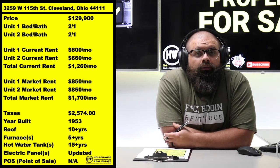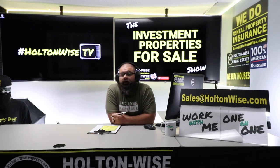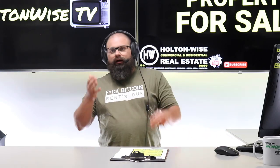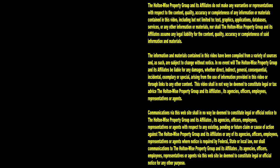All told, this is a very nice, solid investment property, and I imagine many of you will want it. To buy it, send an email to sales@holtonwise.com with your proof of funds if paying cash. We also have lenders — you put up 25%, they put up 75%. Why buy one $130,000 property when you could buy four with the same money? If you need a lender, just email us. If you want to work one-on-one on building a rental portfolio, check the notes below to book a free call. Thanks for watching — subscribe to HoltonWise TV for more financial information, education, and entertainment.